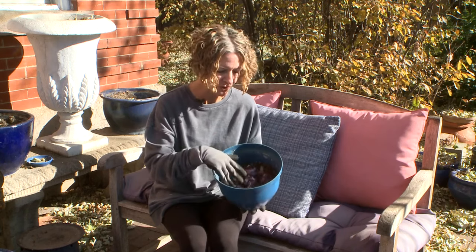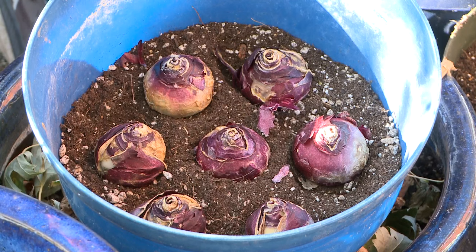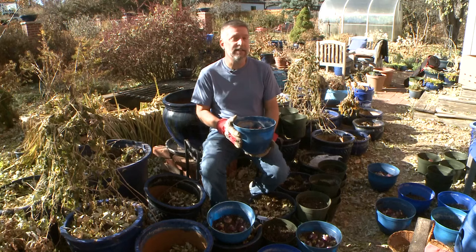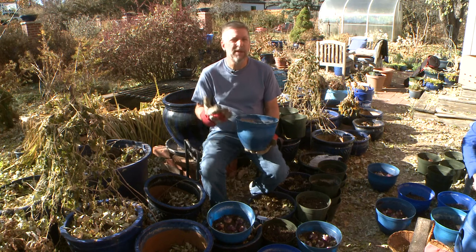Use plastic pots, gallon size or bigger, and fill them halfway with soil. Depending on the size of your bulbs, you can fit anywhere from six to eight in each pot, and it is okay if they are touching. If you're handling hyacinth, wear gloves — the bulbs tend to rot in storage, so they're sprayed with a fungicide.